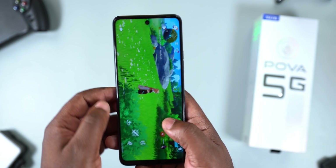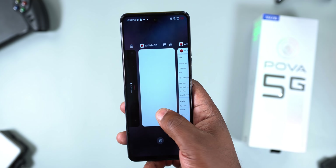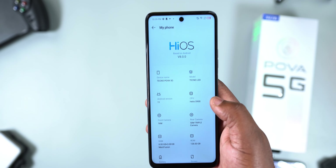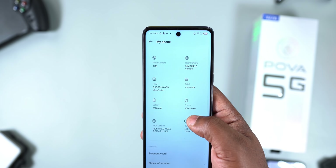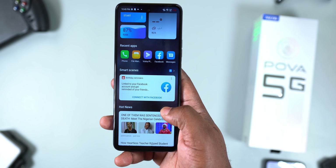For multitasking, the Tecno POVA 5G is impressive — I ran out of applications to open. I had three heavy games on, the browser was open, YouTube was open, and it didn't reload any application. For the operating system, it's running Android 11 with HiOS version 8. Whether it will get Android 12 updates, your guess is as good as mine. Navigating the UI is buttery smooth thanks to the processor, RAM, and the 120Hz refresh rate.